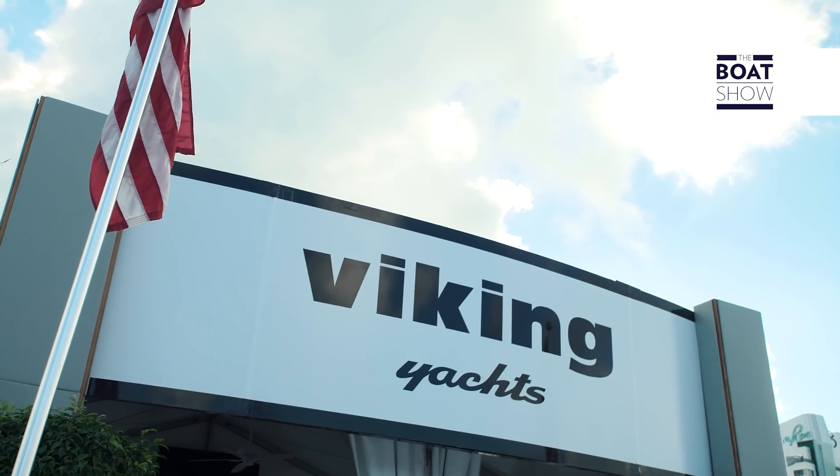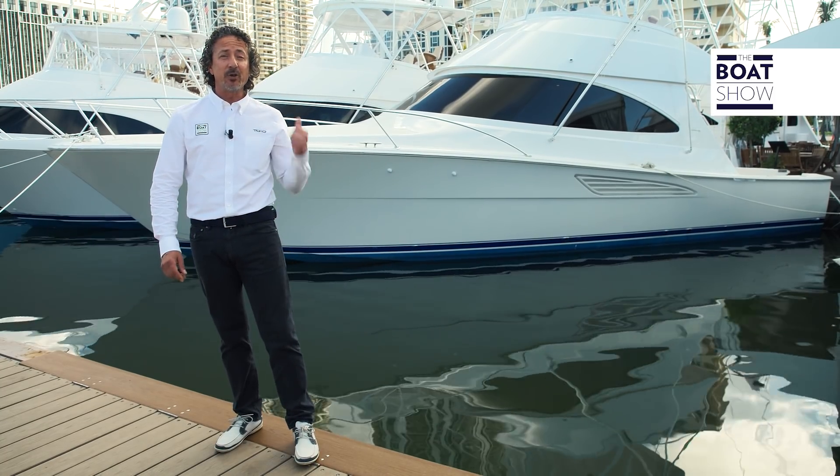Hi, my name is Sam from The Bow Show. We're here to show you the latest from Viking. It's the new 44C.